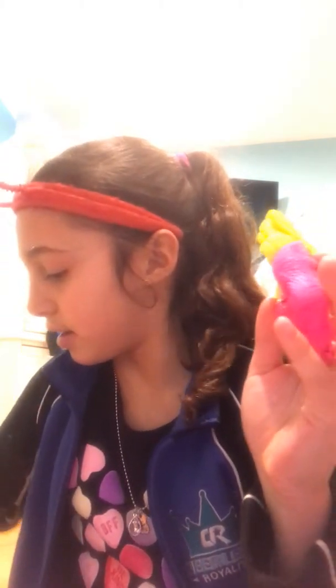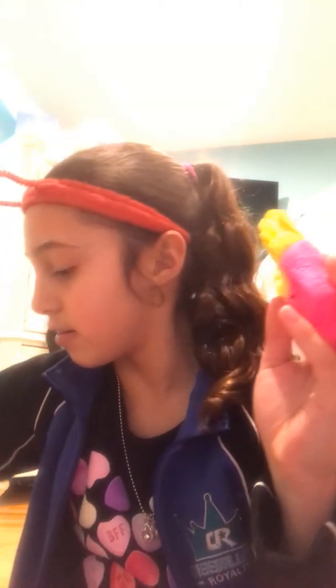All right, next is my last item in the bag, and guys this is so cute - it is these french fries! So yeah, those are all my items guys. Hope you guys enjoyed, bye!